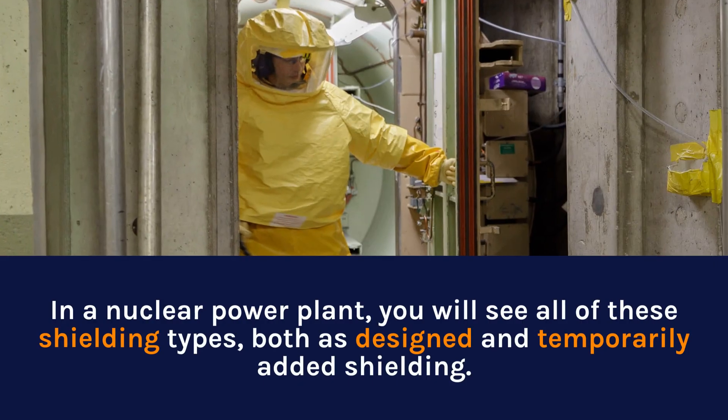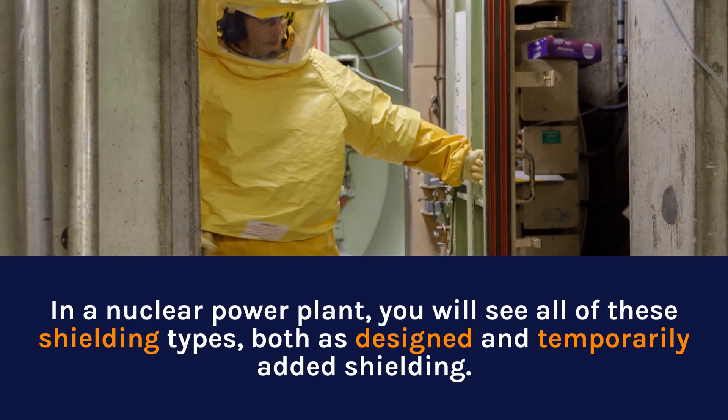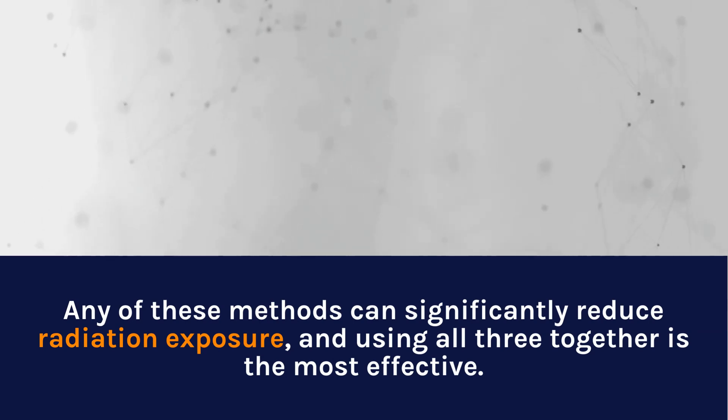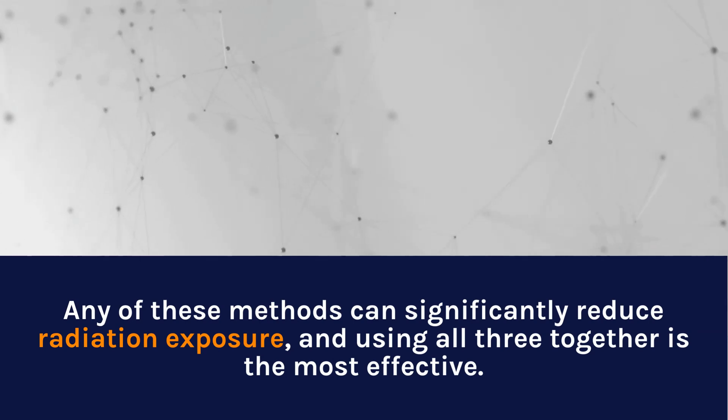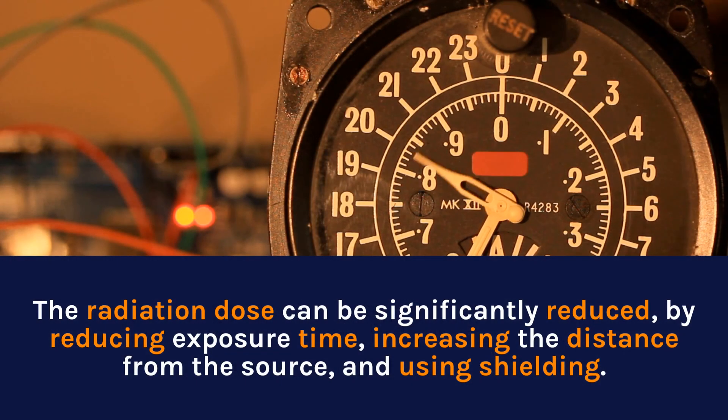In a nuclear power plant, you will see all of these shielding types, both as designed and temporarily added shielding. Any of these methods can significantly reduce radiation exposure, and using all three together is the most effective. The radiation dose can be significantly reduced by reducing exposure time, increasing the distance from the source, and using shielding.